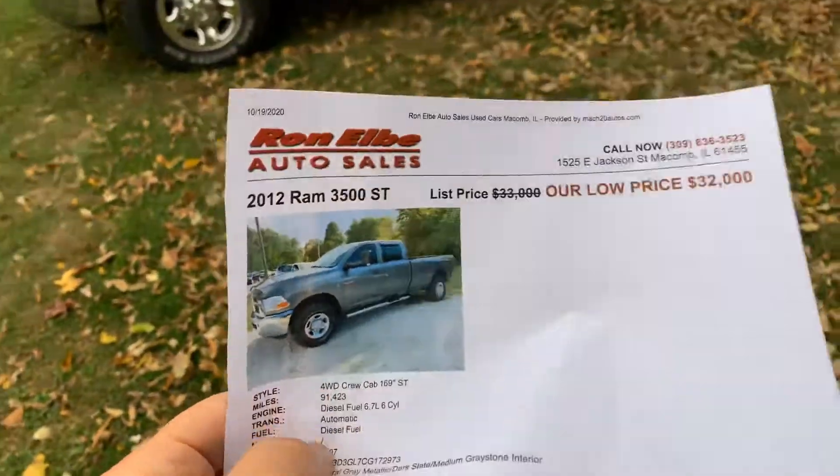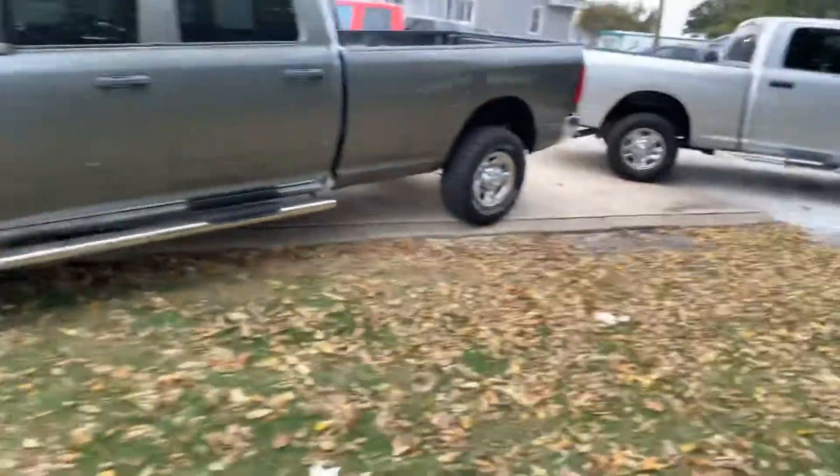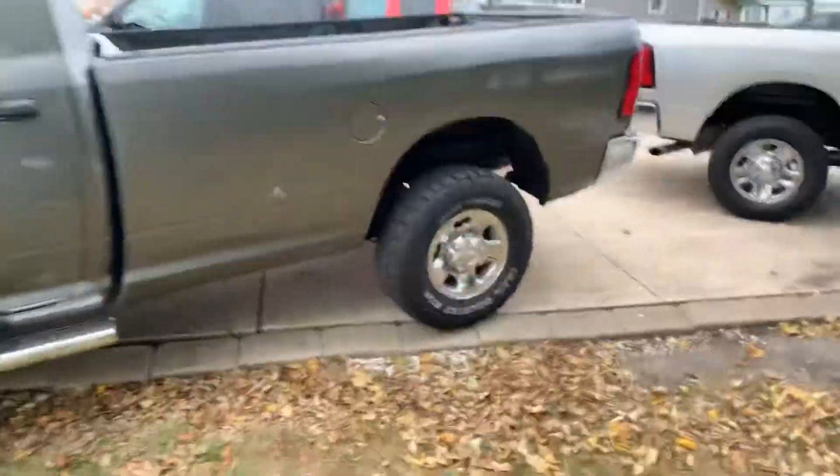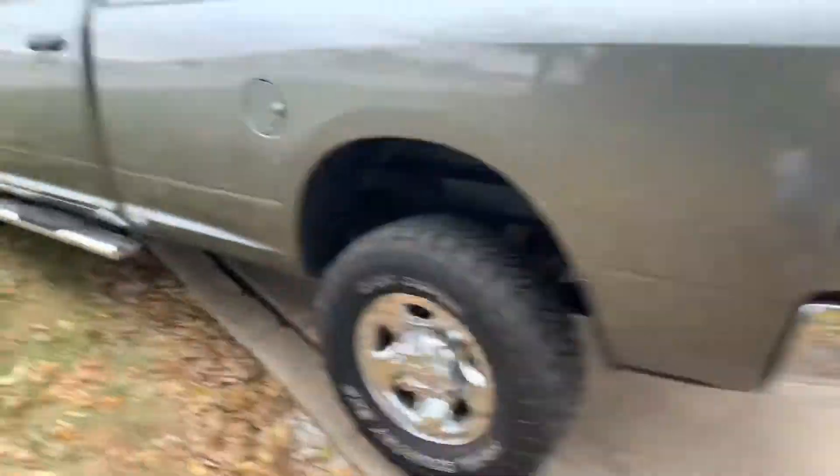We are looking at this bad boy — a 2012 Ram 3500. It's a one-ton Cummins diesel, single rear wheel, but it's a long bed. Hard to find a long bed in this dark gray color. It's got the boards on it — a heavy duty Cummins turbo diesel.